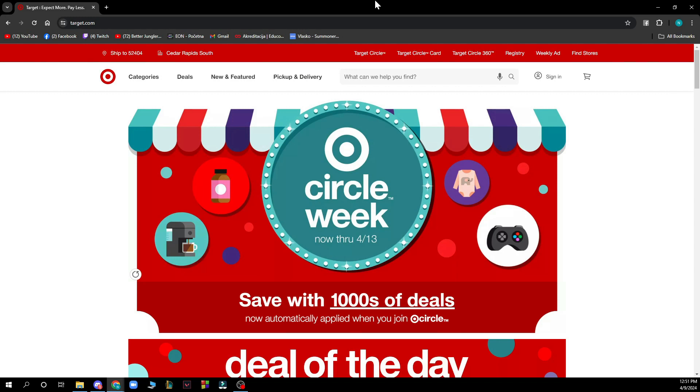Now that we got that out of the way, let's see what we actually have in front of us here. As you can see, we have the Target official website where you can go and see everything that they can offer you.